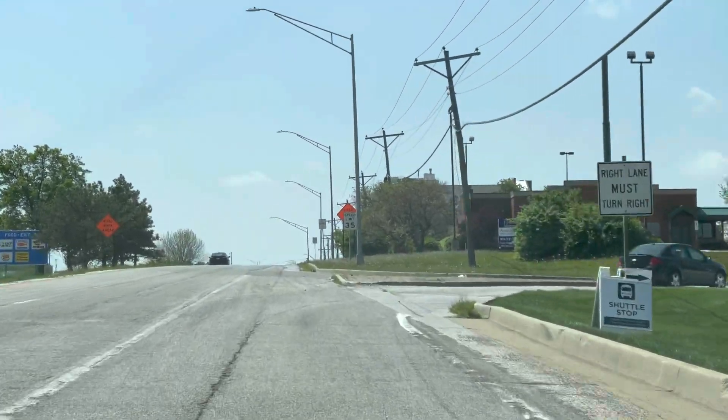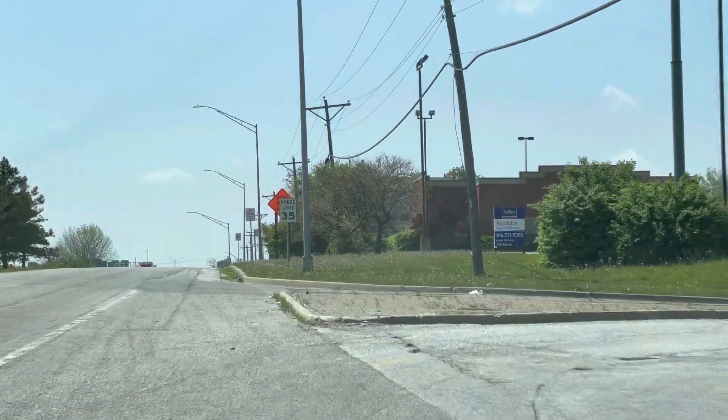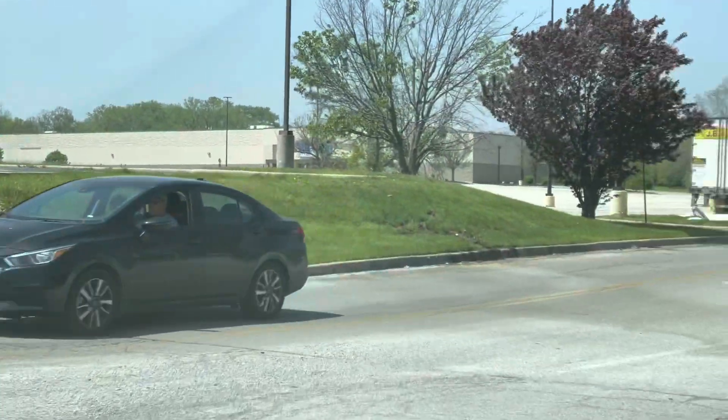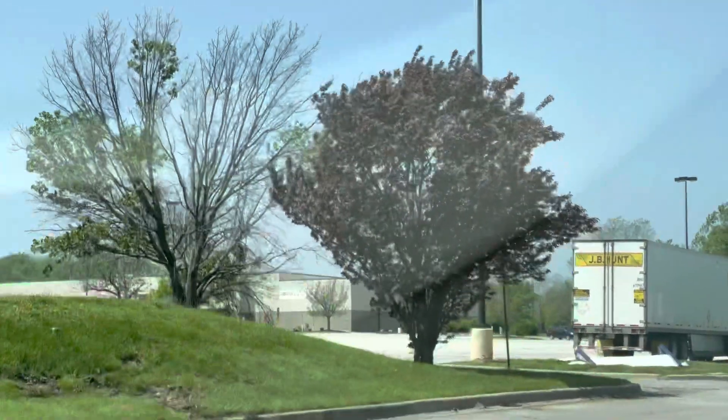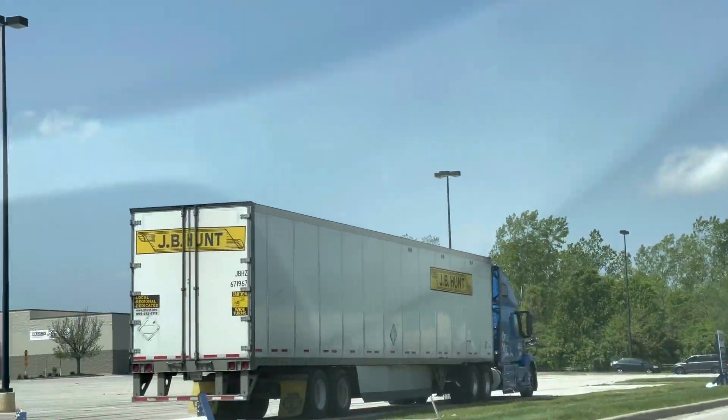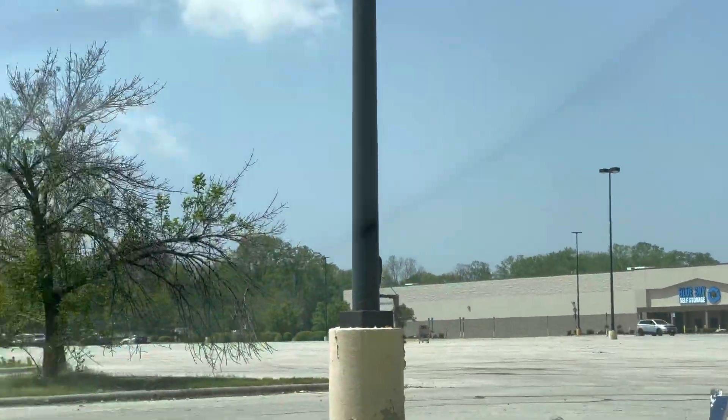They have designated a corner of the parking lot here, over there in front of the old Sam's Club — now it's a self storage unit. So everybody's parking right in here.